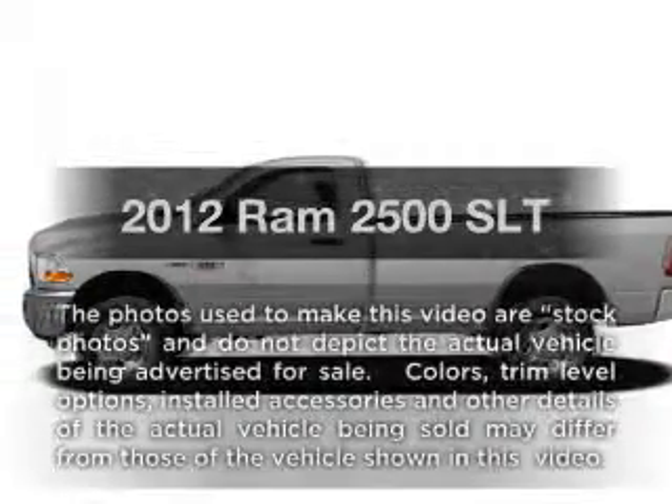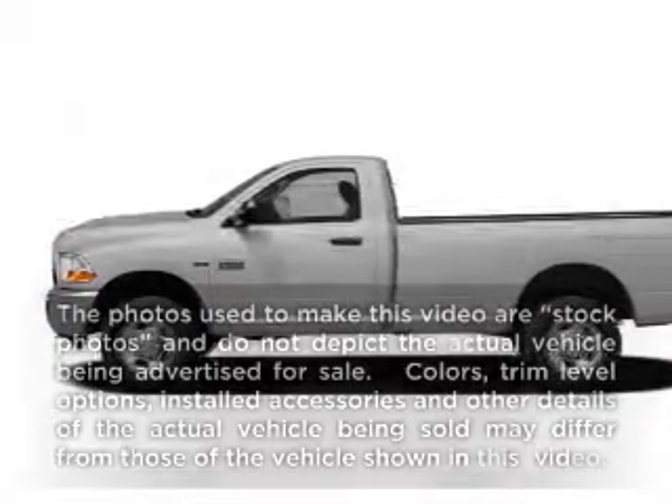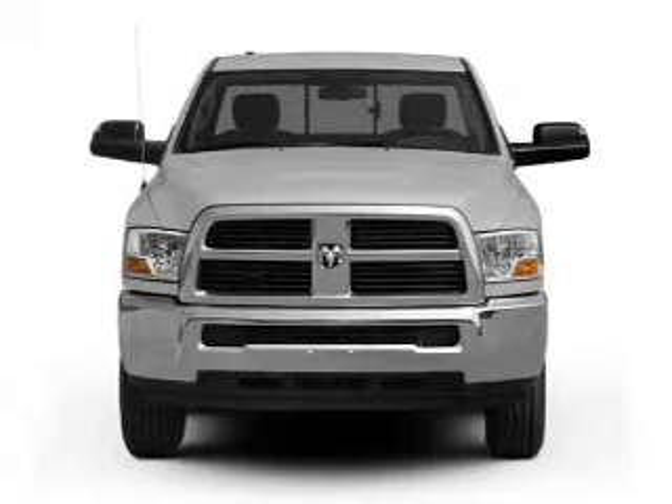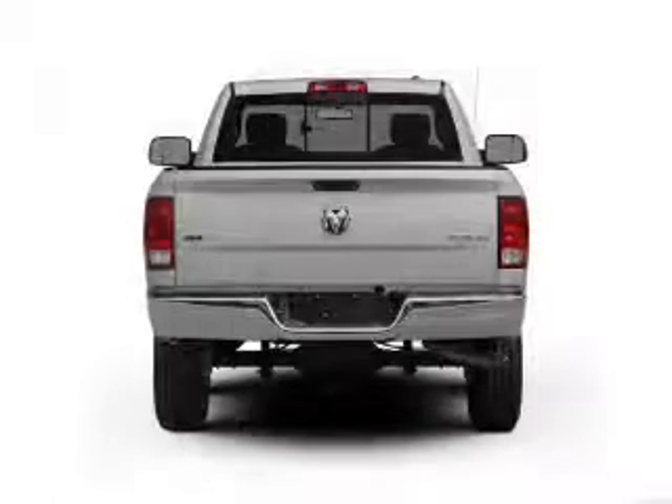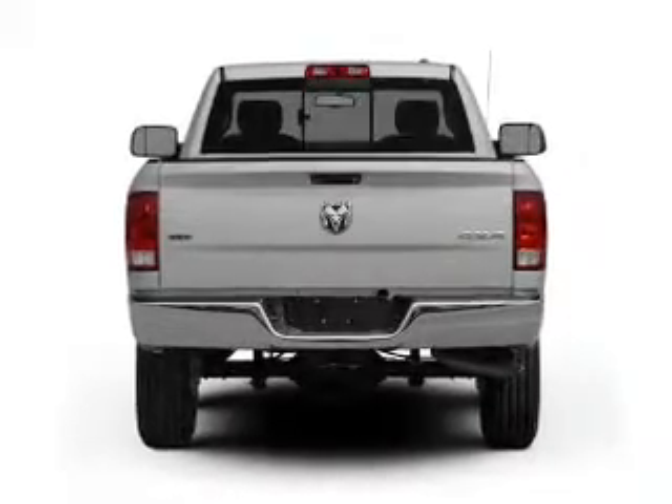Everything you need under one roof with this great vehicle. With a powerful 8-cylinder engine connected to a smooth shifting 6-speed automatic transmission, the anti-lock braking system will help deliver you safely to your destination.